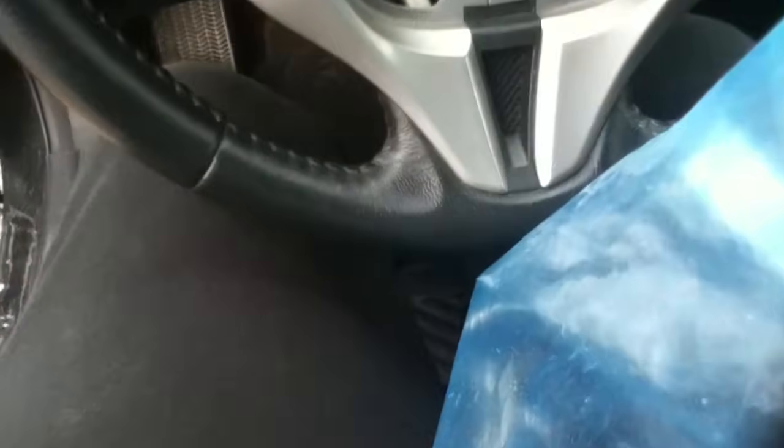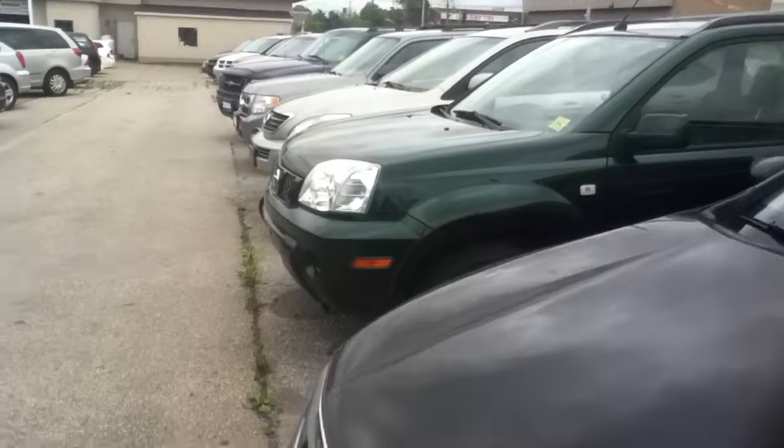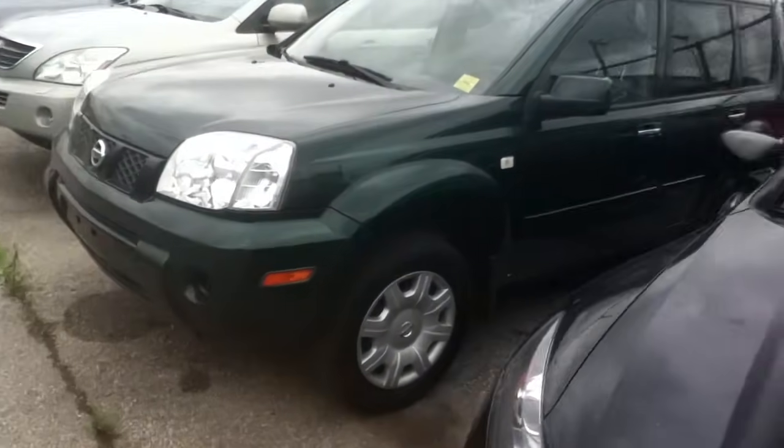There we go, now we can do them. Now for the 2005 Nissan X-Trail XE, color green. Looks like we have another good battery.